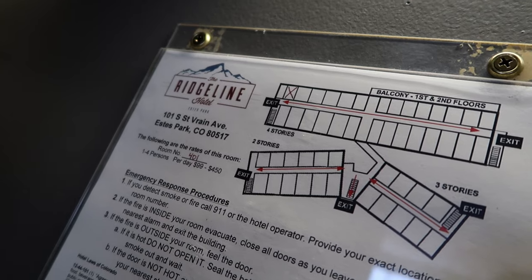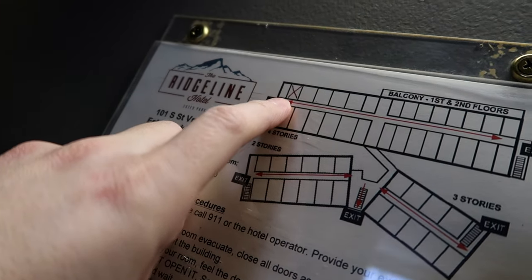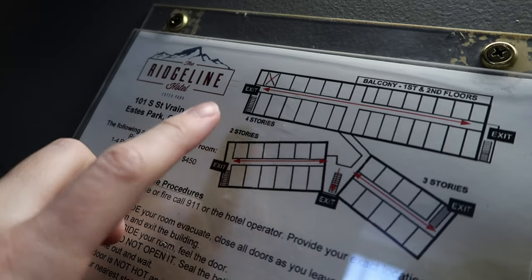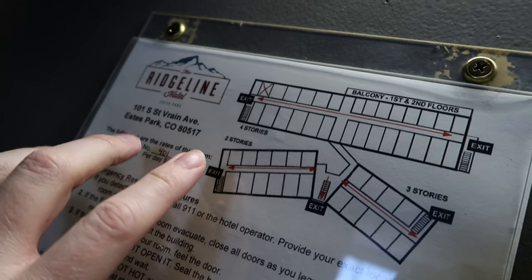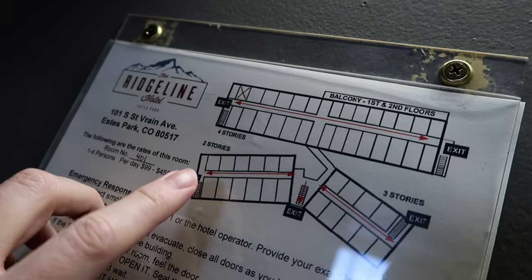Looking quickly at the fire escape plan so you have an understanding of where we are — this is our building, and we're on the fourth floor. This X is room 401, where we are. The lobby, which is not pictured here because it has a different fire escape plan, would be somewhere up here in relation to where we currently are.